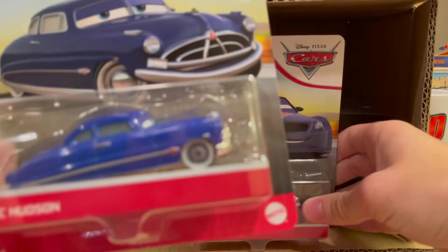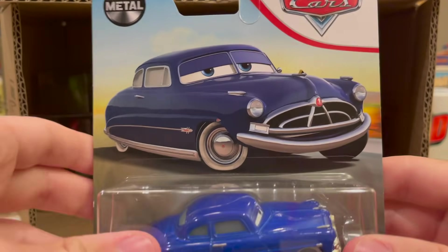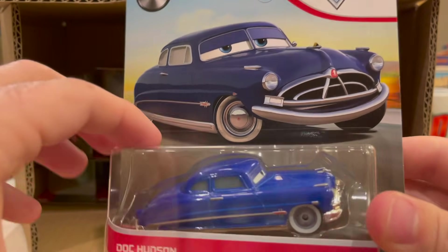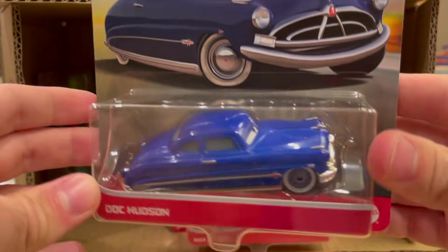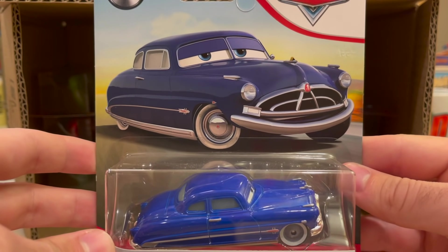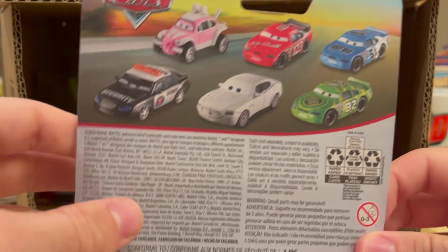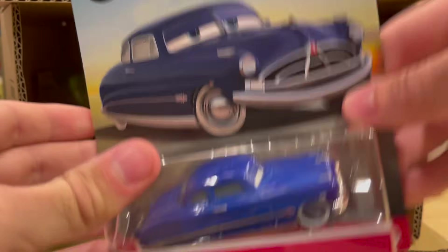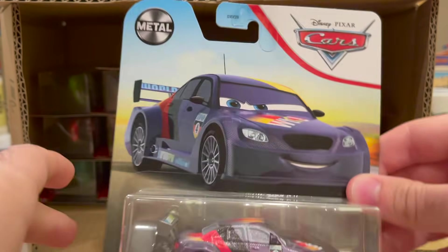Doc Hudson now carries over to this case after being introduced in the last case — obviously not as a new car, but just new to 2021 Desert Horizon packaging. Radiator Springs townies sell well, especially Doc, so it's good to put him back in the case. Yes, you're right — he did appear in Cars 1. You got that one. Sarcastic tone is dialed up right now, guys — it is dialed up.